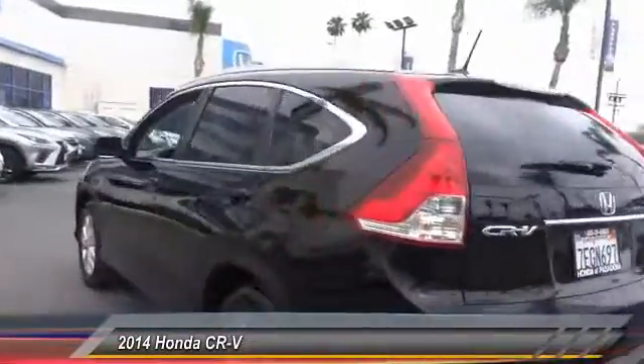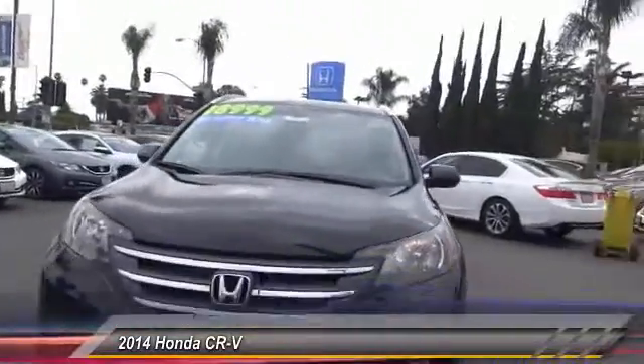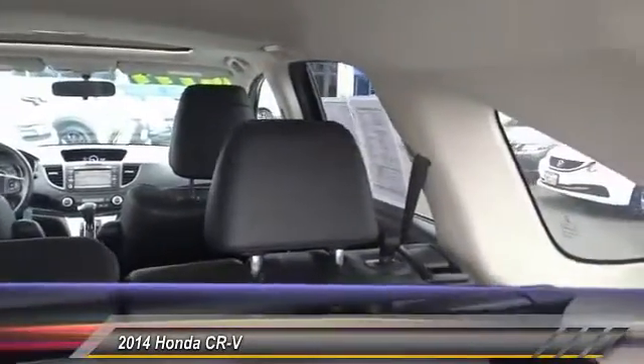This vehicle has less than 70,000 miles. Here are some of this vehicle's great options: traction control, navigation system, air conditioning, dual airbags, power steering, four-wheel disc brakes, power windows, security system, CD player, and trip computer.